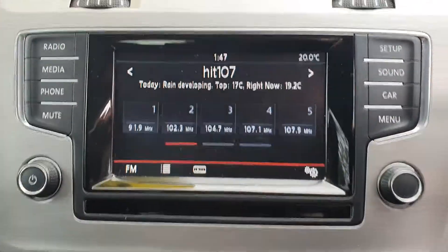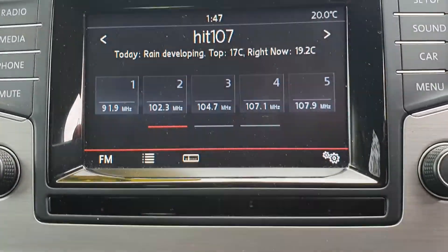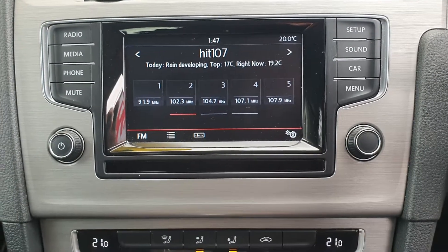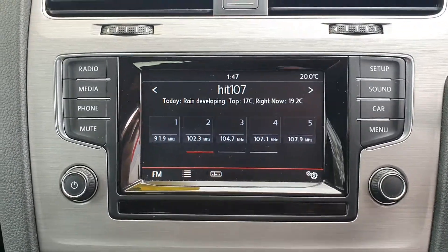Looking now over at your radio, as you can see very easy to use with your controls on each side, as well as it being a touch screen.